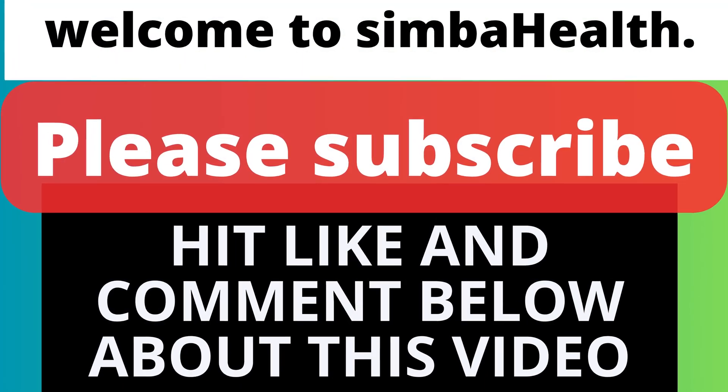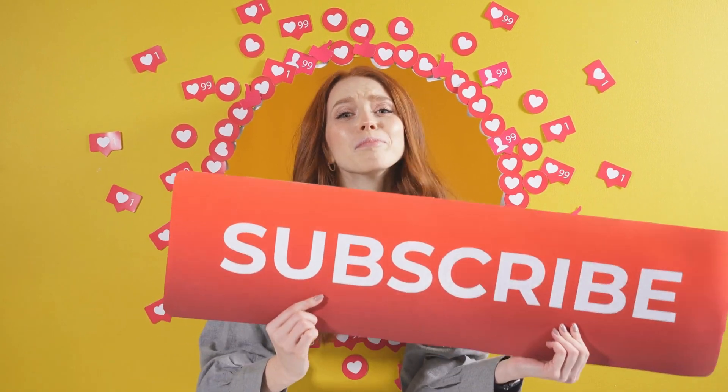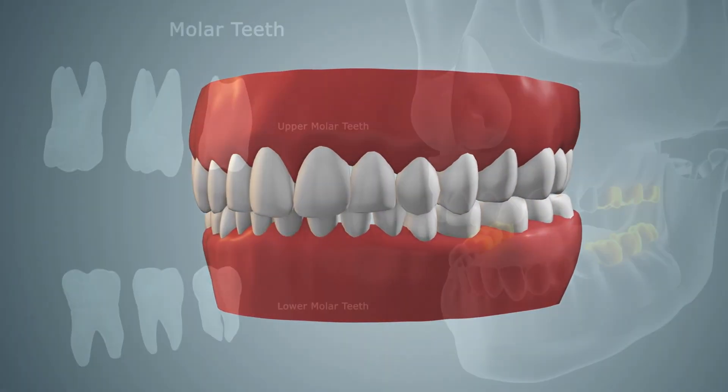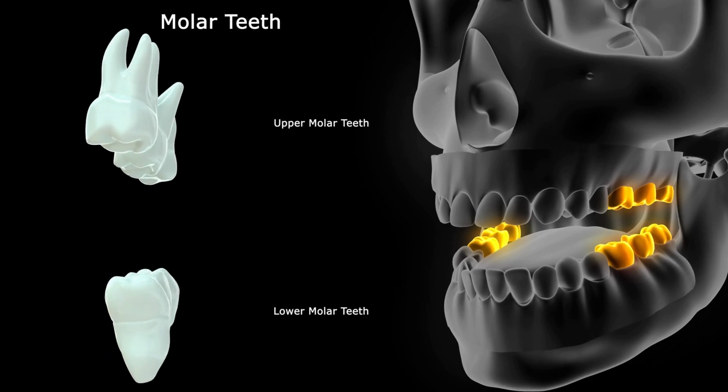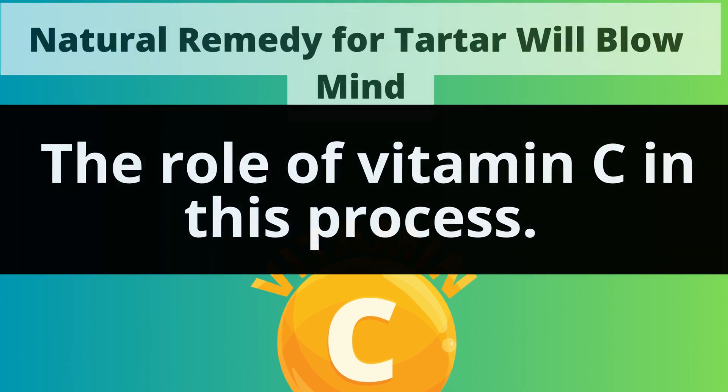Hello everyone and welcome to Simba Health. Please subscribe, like, and comment below about this video. Today, I have a very important and interesting video on how to get rid of dental plaque and tartar. We'll be talking about the role of vitamin C in this process.